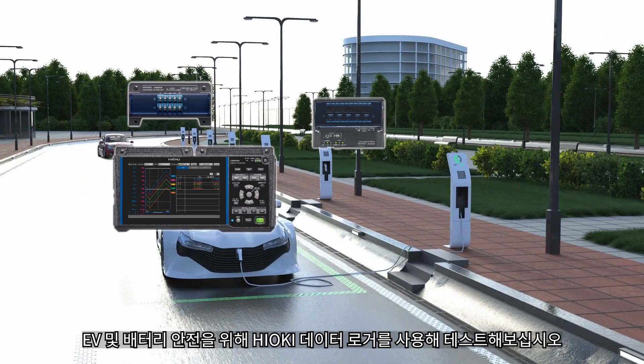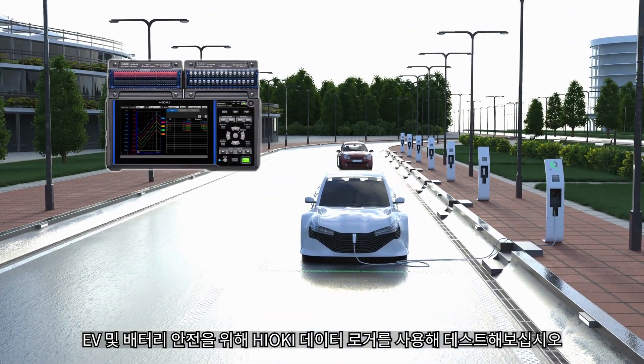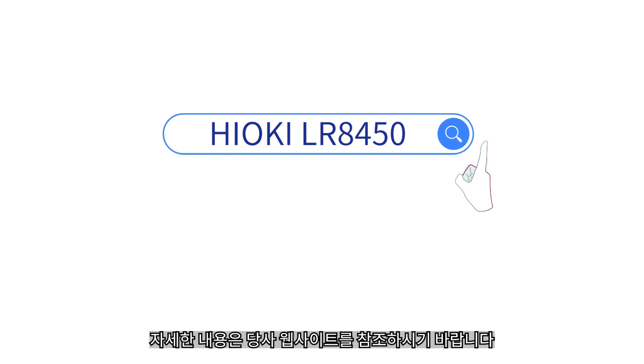For your EV and battery safety, run the test with Hioki's data logger. Check our website to learn more.